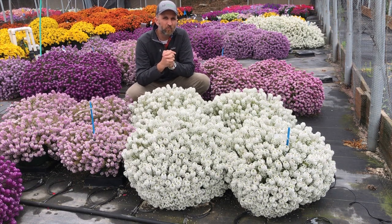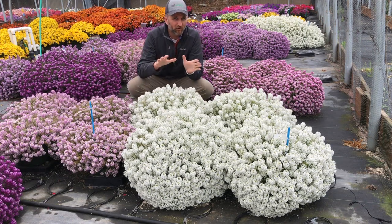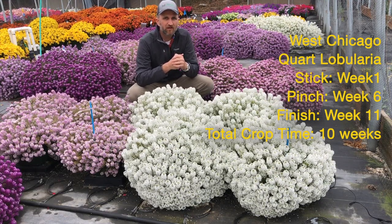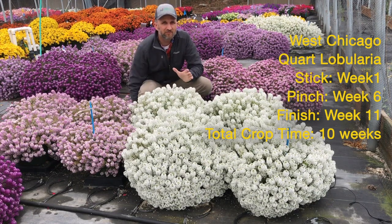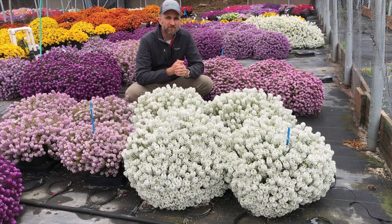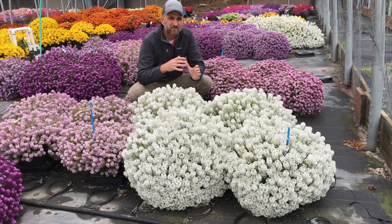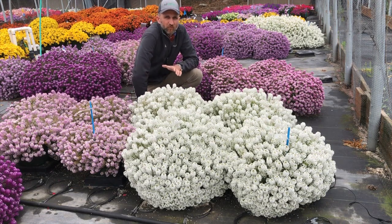Now let's compare that to how the West Chicago culture trial was run. Similar time of year, also in quarts. We had a stick of week one because West Chicago's season is a little bit later. We pinched week six, transplanted week six, and had a finish of week 11 — a total crop time of 10 weeks from stick to finish. Same performance: no need for PGRs with that reduced, more controlled habit. We found we did not need PGRs for white or pink.